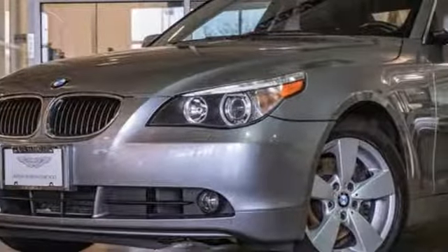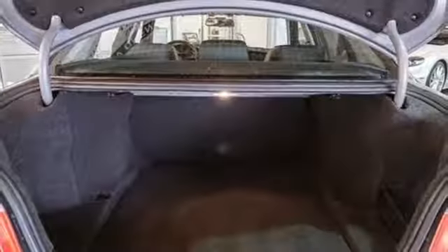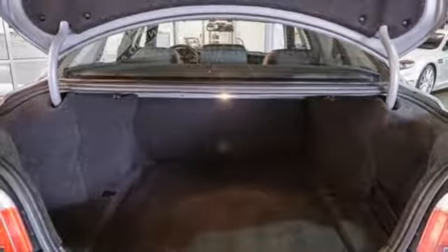i6 engine, express open and closed sliding and tilting sunroof, gas pressurized shocks, and power heated mirrors.